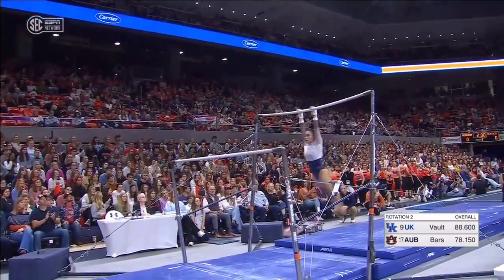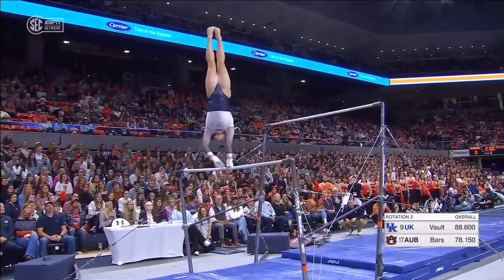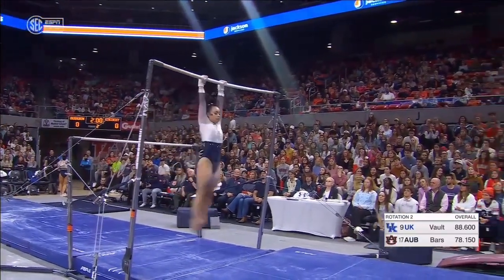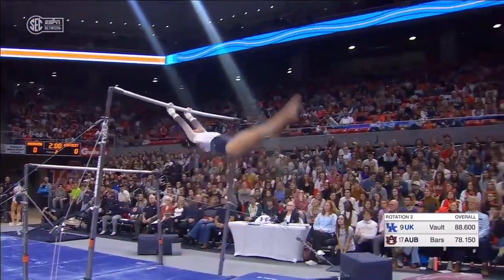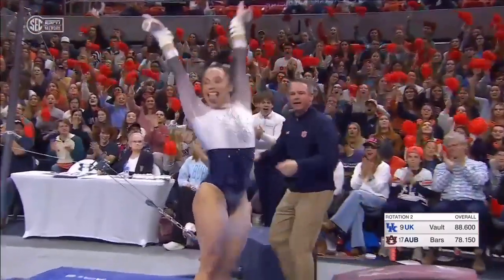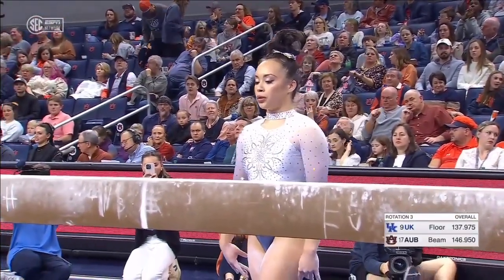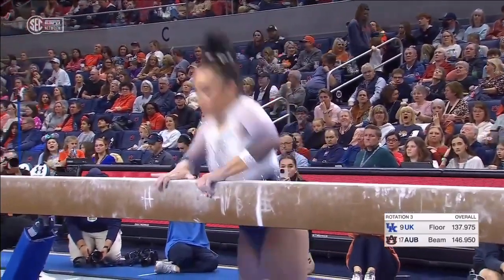Gabby has excellent toe point throughout this routine. Smooth in that cast handstand and dismount. Line change, full pirouette, double tuck, and gets the stick. Look like veterans, poised, relaxed, and just knocking out routines one after the other.